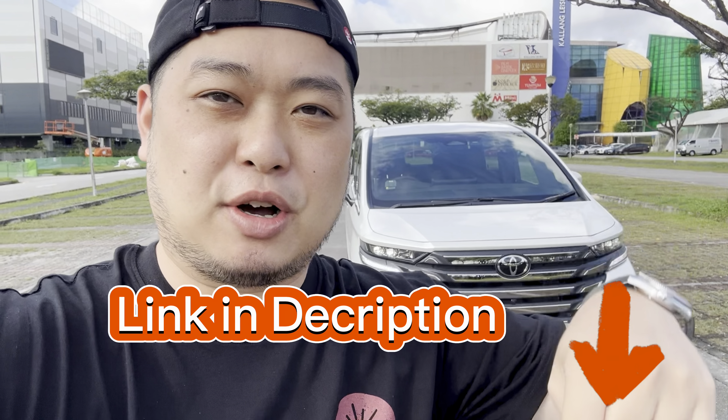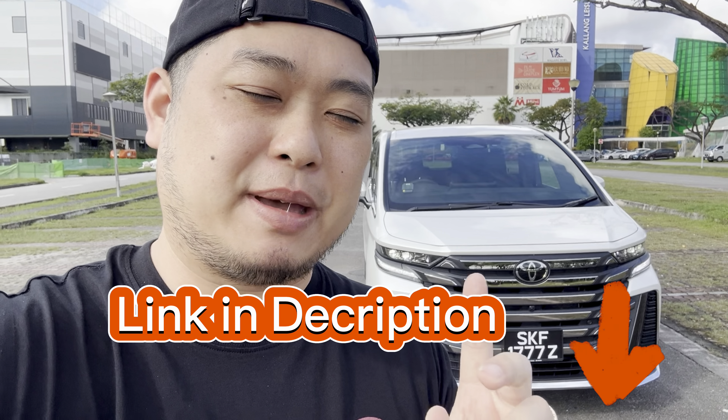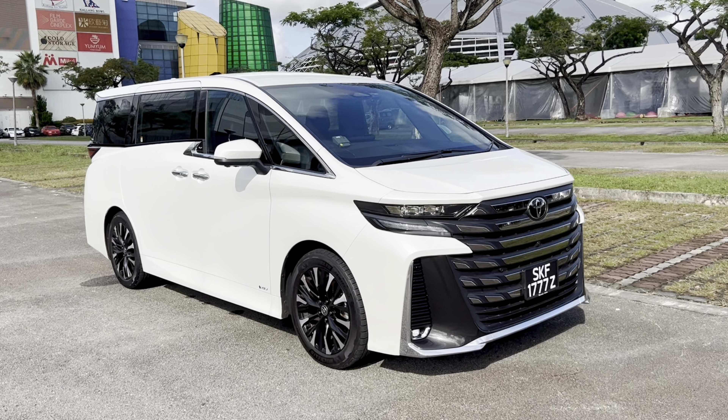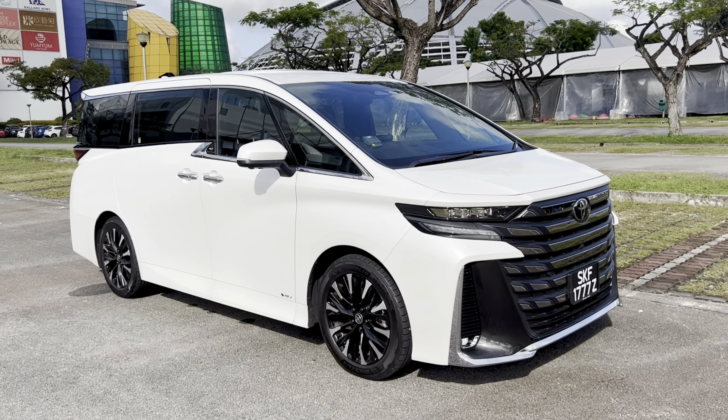Before we start, if you're a driver in Singapore interested in selling your car or consigning it for the best price possible, check out the link in the description box. We'll be able to provide the best possible quote and valuation for your used car — it's completely free to inquire. With that, let's start the review.